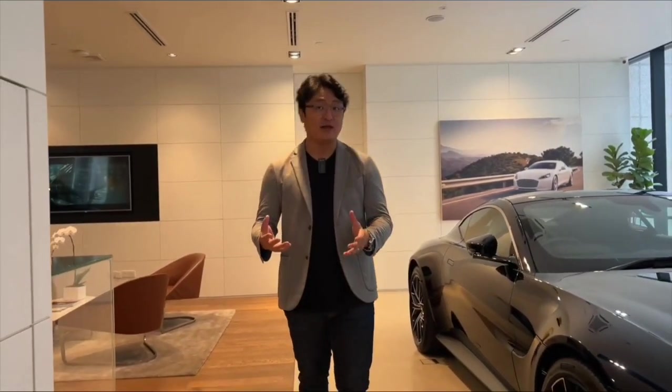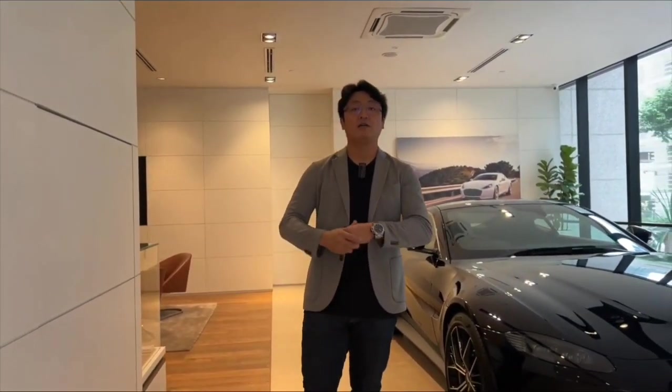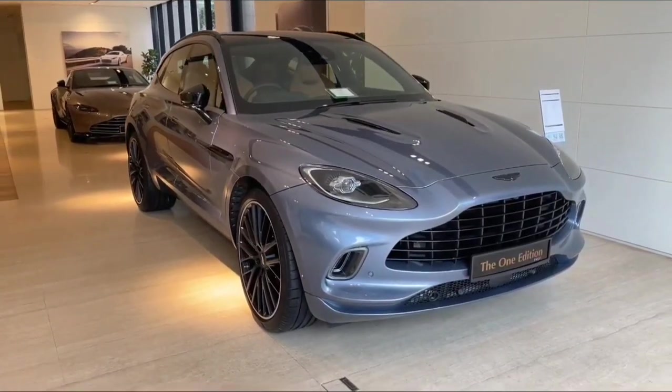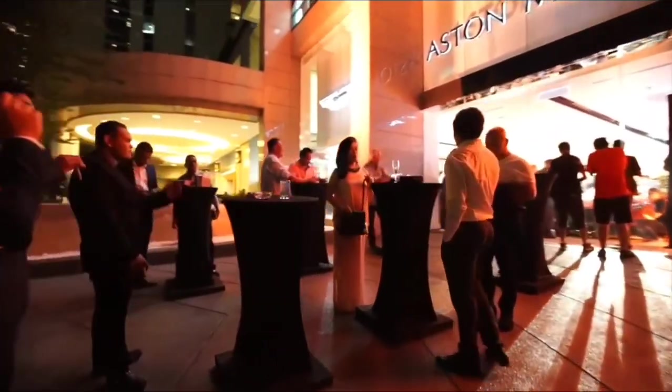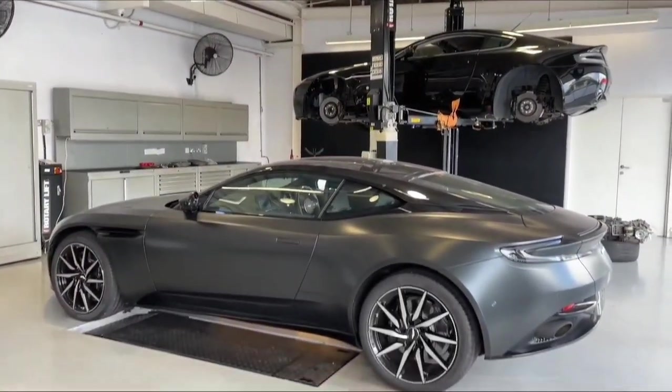Alright guys, I have great news to announce. As you all know, Aston Martin has an adoption programme. Of course, it is different pricing whether you have a Vantage, a DBS, a DB11, or a DBX. The adoption programme allows you to join their events and activities, and you are eligible for their campaign updates, recall software, new updates, and all that.